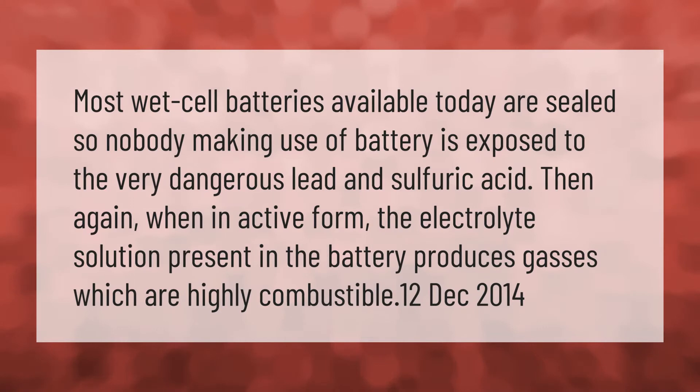Most wet cell batteries available today are sealed, so nobody making use of the battery is exposed to the very dangerous lead and sulfuric acid. Then again, when in active form, the electrolyte solution present in the battery produces gases which are highly combustible.